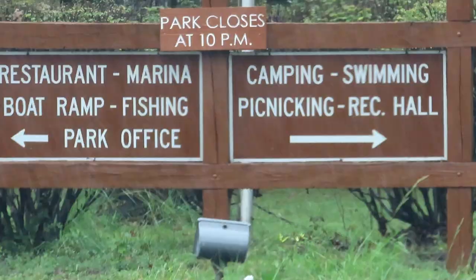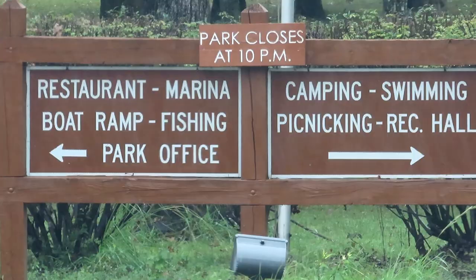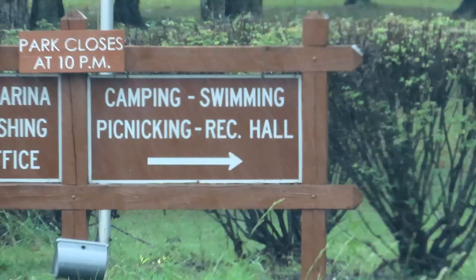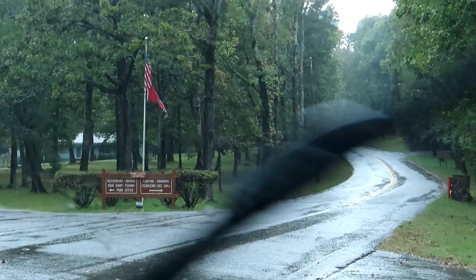The park has a restaurant, marina, boat ramp, fishing, park office, and then there's camping, swimming, picnic, and a rec hall. We're going to go check those out. We're really just here for the camping, except it's pouring rain as you might tell by the windshield wipers.